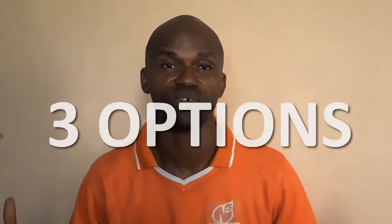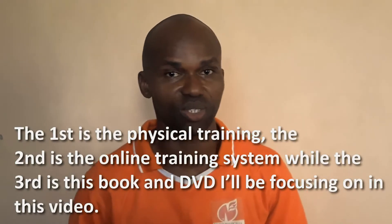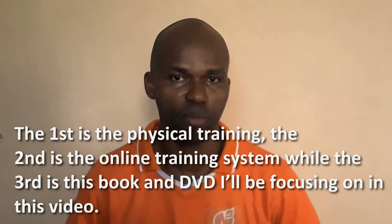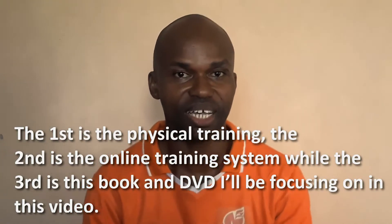Now, let's get back to the system I talked about earlier. The system I have developed comes in three major options. The first one is the physical training that I will discuss much later. The second one is the online training format. And the third one is my book and DVD that I'm about to show you right now.